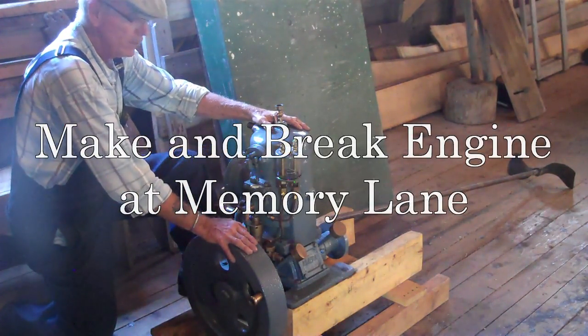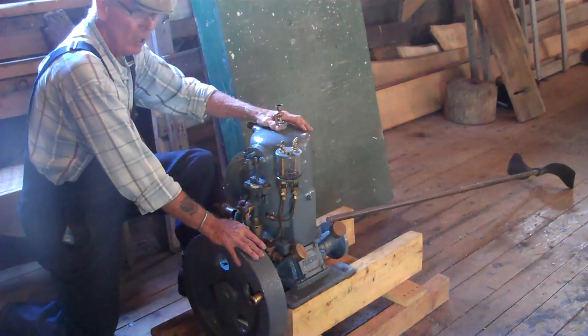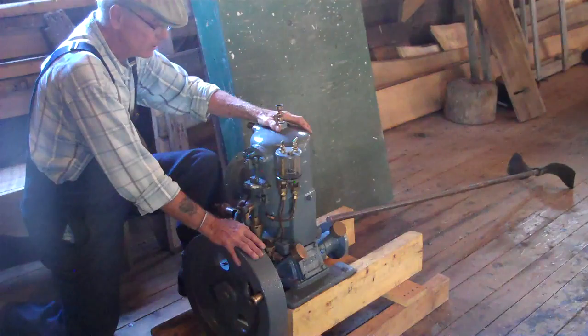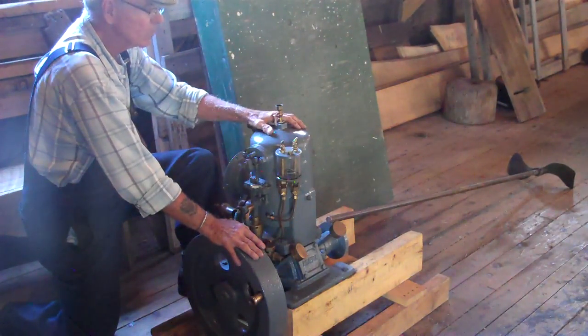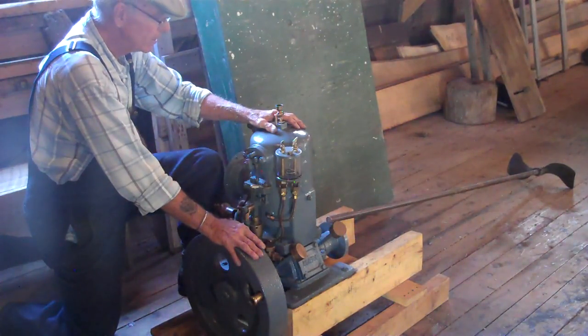This is a six horsepower Acadian gas engine. They were manufactured to propel boats — it's a nautical engine. It's water-cooled, meaning the sea water actually keeps it cool and stops it from overheating.